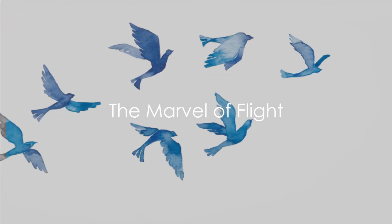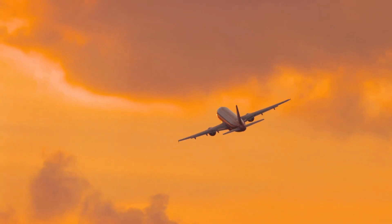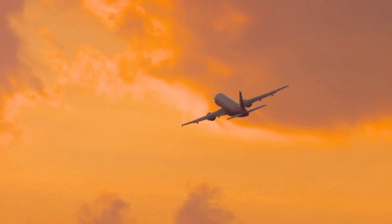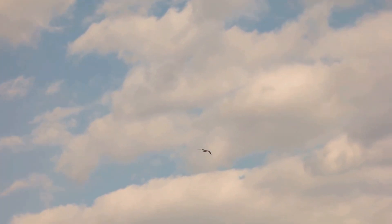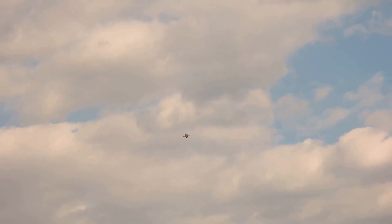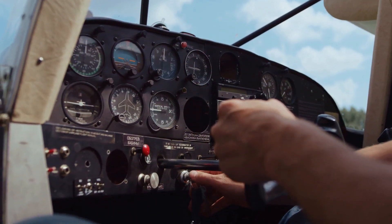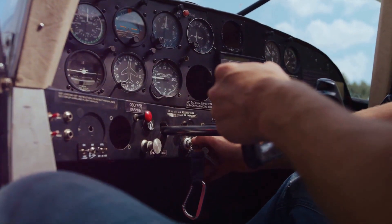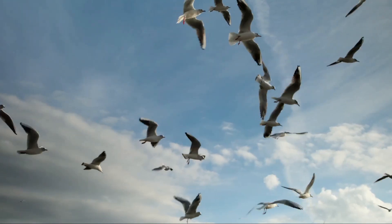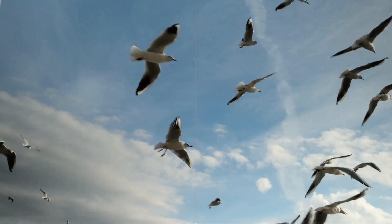So what have we learned about the marvel of flight? We've discovered that birds and airplanes, while vastly different, overcome the same forces to achieve flight: lift, thrust, drag and gravity. They employ unique strategies to generate lift and thrust while minimizing drag, and defy gravity through clever design and sheer power. This understanding fuels innovation in aviation, drawing inspiration from the natural mechanics of bird flight. From the humble bird to the mighty airplane, the sky is not the limit, but the playground.